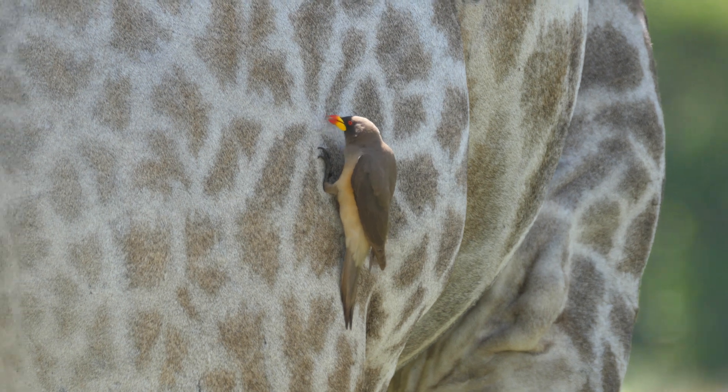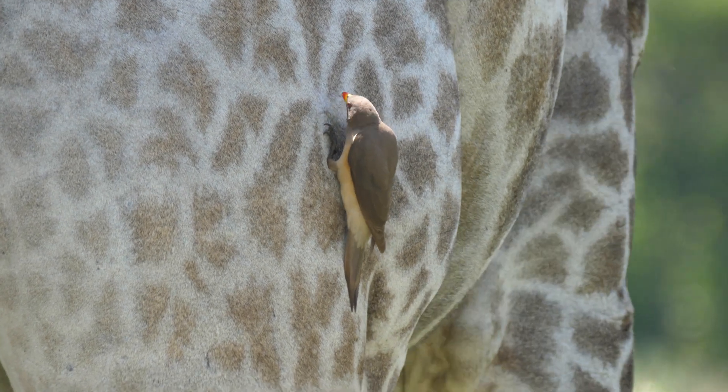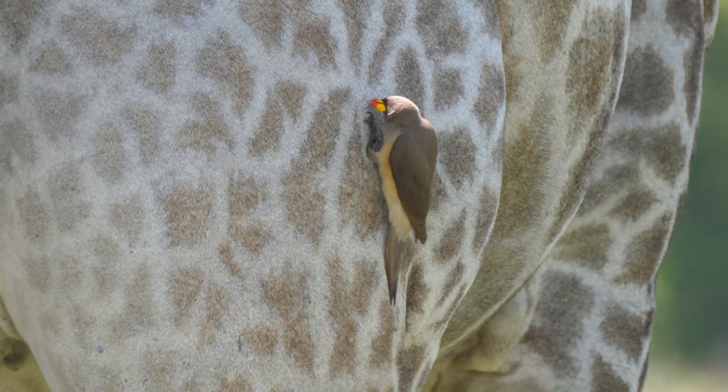Do ticks serve an ecological function, or are they just awful? When you think about food chains and food webs, everything has a place. Birds eat them, something eats them. Anytime you disrupt nature in some way, there's some maybe unknown effect. They're food for something — they have a role.